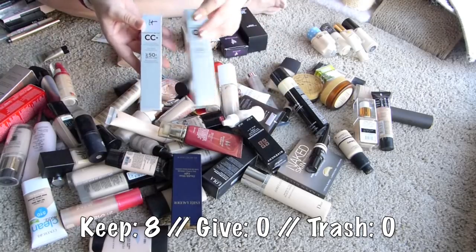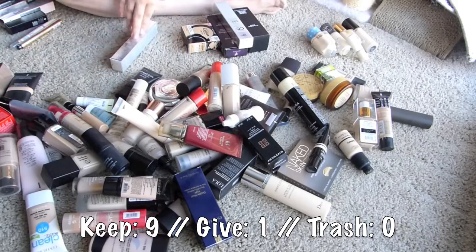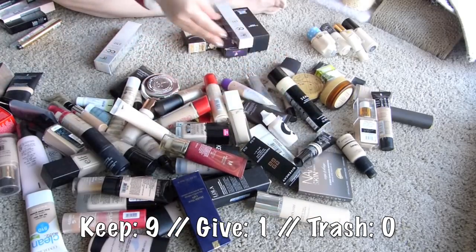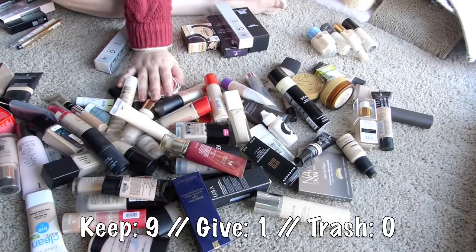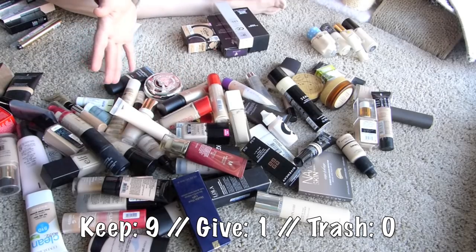It Cosmetics runs pretty dark, so I will keep the fair and I will give away the light. This is so hard because so much of this - I tried it once for the video, felt meh about it, and now I don't remember, because I test out so many foundations throughout a year.